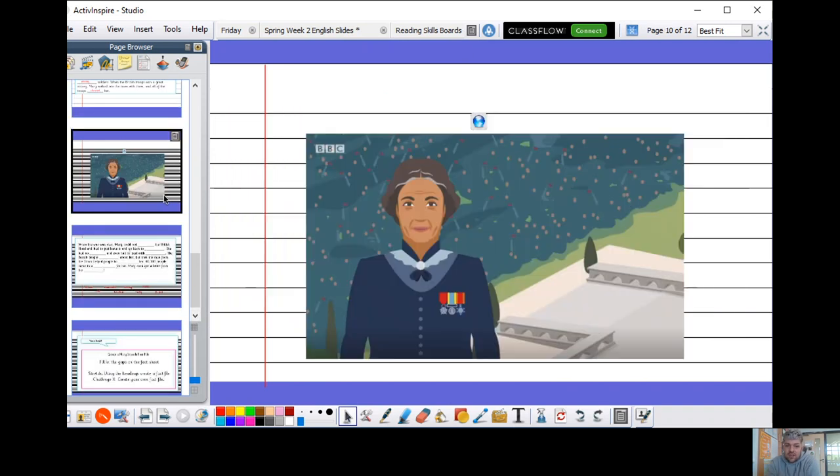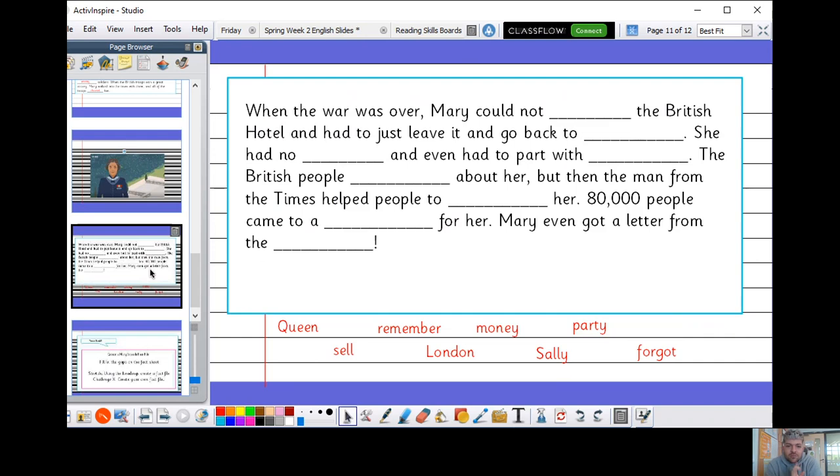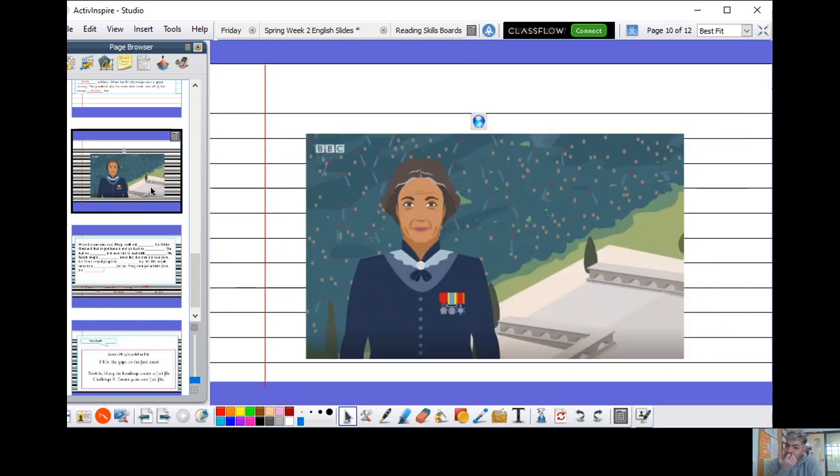For the final section, I'd like you to go and have a watch of link three down in the description box below. Then you can come back and we will do this final section together. Go and have a watch now and then come back.